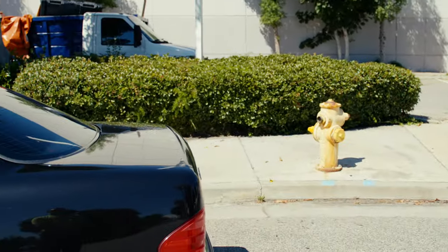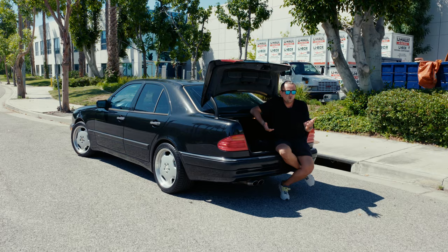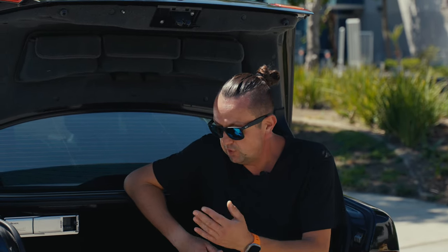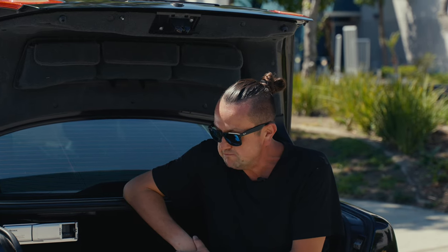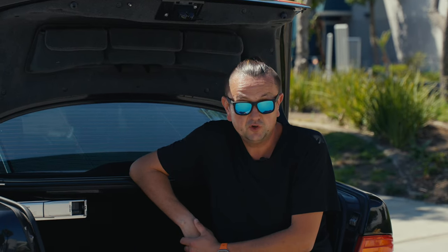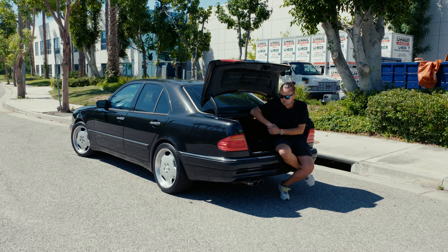Just look at this car — those tail lights, those headlights, all those moldings, the bumpers, the way they built it. As everybody knows, the 90s were a tough time, especially if we talk about the Soviet Union, Russia, or parts of Europe. Who was this car built for? Honestly, probably for the rich people in California, and in Europe maybe for people doing shady business — maybe that's why they made this huge trunk area.